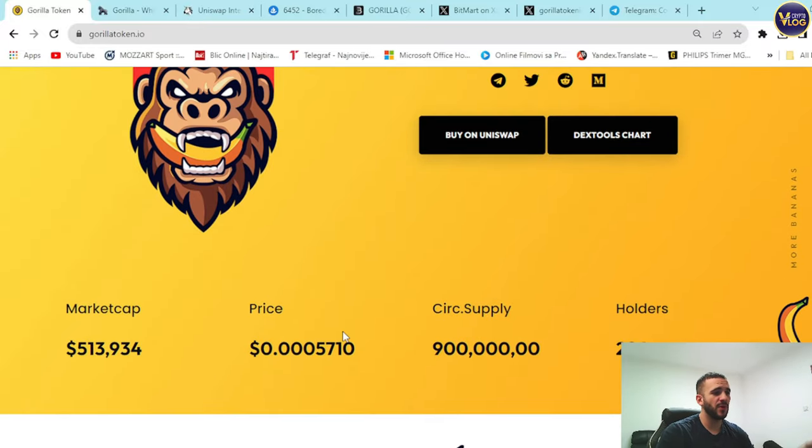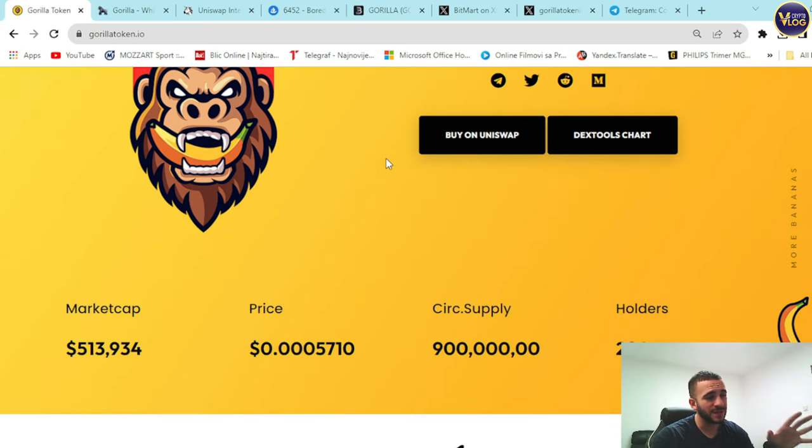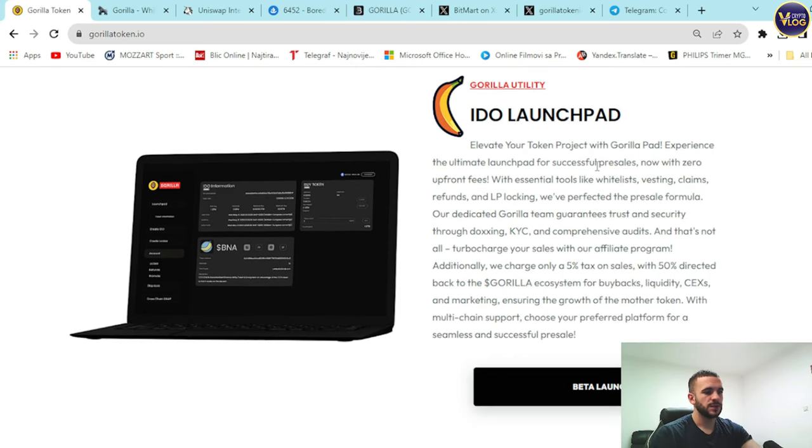You can check out the market cap, price, circulating supply, and holders right here — it's really something unique on the market. I could compare it to Shiba Inu, especially with Shiba Inu's last bull cycle, which might be very near. Looking at history and the Bitcoin halving coming soon, we're looking forward to an insane bull season. Gorilla will do some amazing price movements — this whole meme team with great utility reminds me of Shiba Inu, making it a great catch right now.